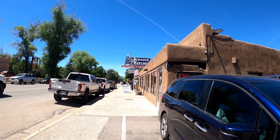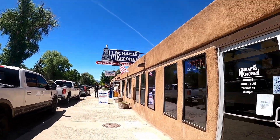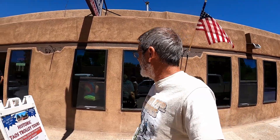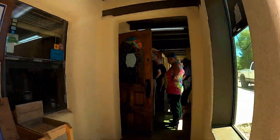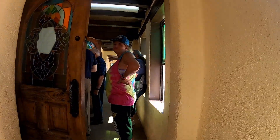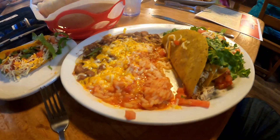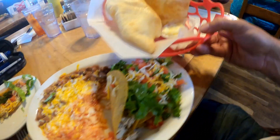We've left the plaza and we're going to stop for a quick lunch at Michael's Kitchen. It was highly recommended that we come here for sopapillas. You can't come to New Mexico or this area without getting sopapillas. Look at those sopapillas!